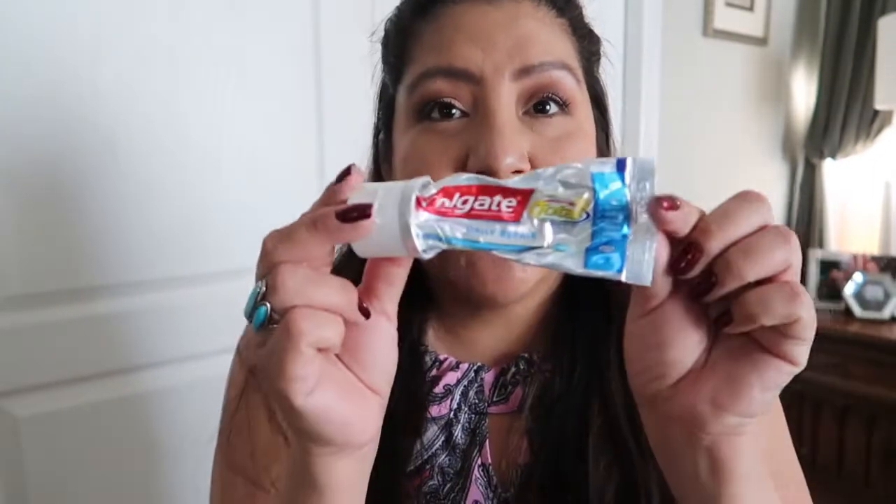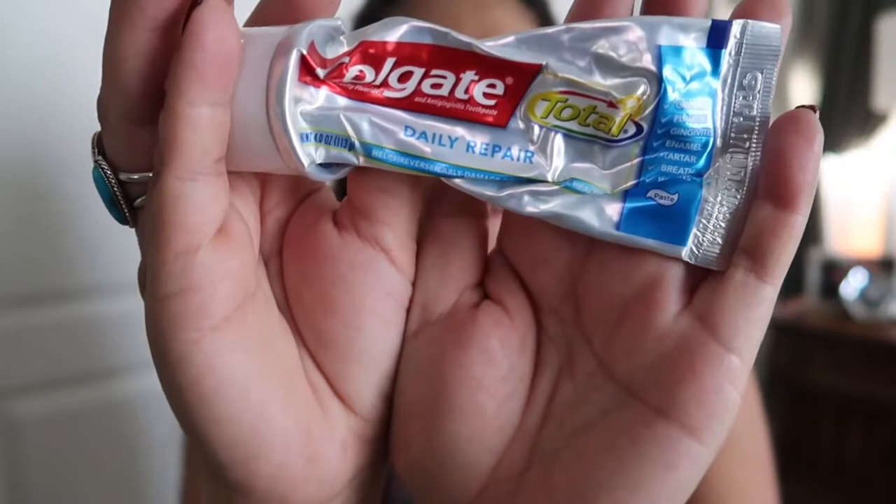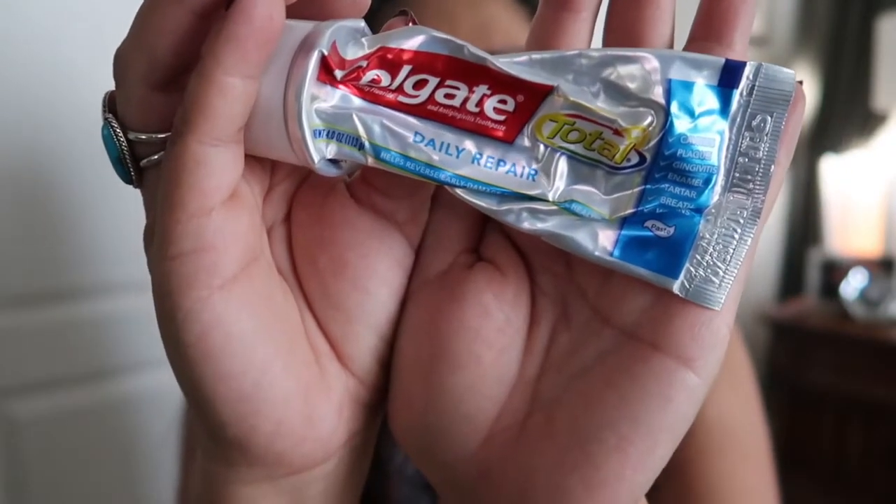Another product I used up for the month of August is toothpaste. This is Colgate Daily Repair. It worked. I think toothpaste is just toothpaste — I'm not very picky. They have Sensodyne, Tom's, baking soda, and all these others, but I like Colgate. I like Crest.